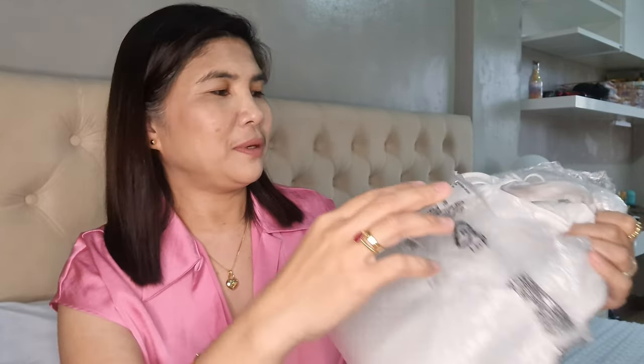I got it for only 11,000 pesos. At the time the peso against the dollar was very low, so this is around a little less than 200 US dollars equivalent. Let's open this one — though I might be deceived by the size because I didn't think it was this small when I was buying it.